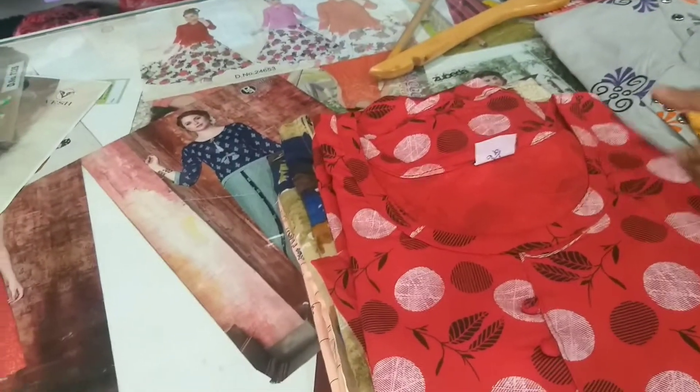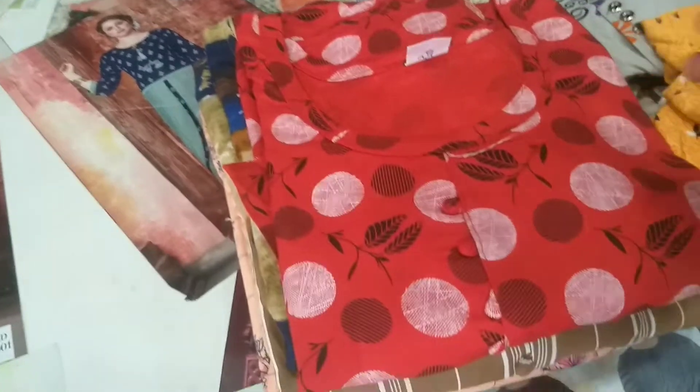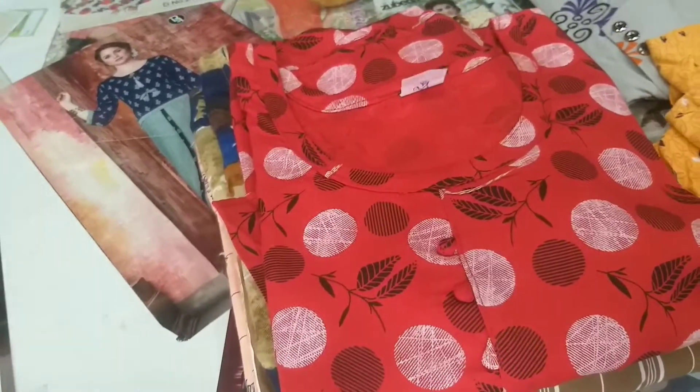It is very affordable. I am going to show you the best item in this video. I am going to show you the texture-wise and the quality.